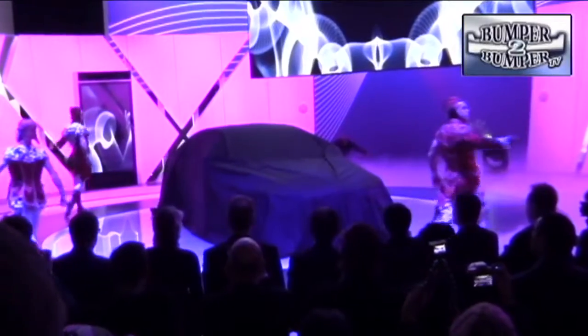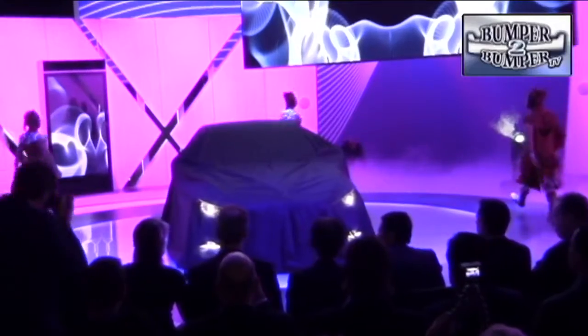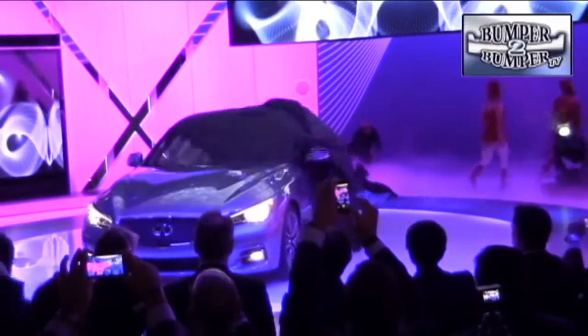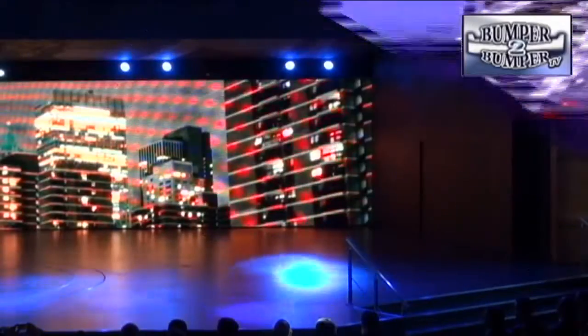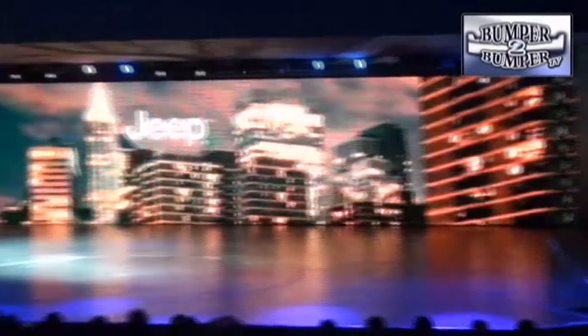With the good times rolling again, Infiniti is rolling the dice and rebranding its sedans with the Q designation. The first vehicle to carry the new nameplate is the Q56, the flagship sedan for the company. Keep an eye on the lineup as familiar platforms get new designations.